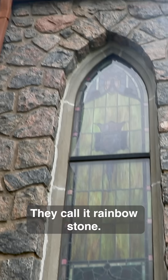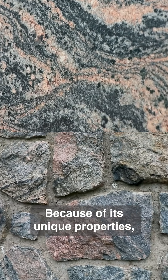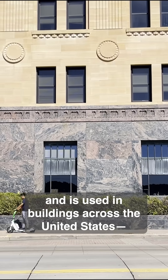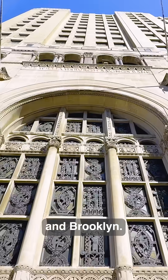They call it rainbow stone — it's hard to take your eyes off that swirly nature of it. Because of its unique properties, Morton Gneiss has been quarried for over a century and is used in buildings across the United States, like this one in St. Paul, or these in Manhattan and Brooklyn.